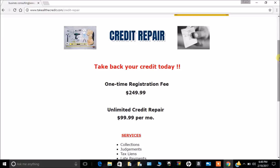We have unlimited credit repair for $99.99 per month — unlimited. That means if you have 10, 15, no matter how many inquiries or different things on your record, we can deal with those. There is a one-time registration fee of $249.99 that gets you all set up, and after that it's $99.99 per month.